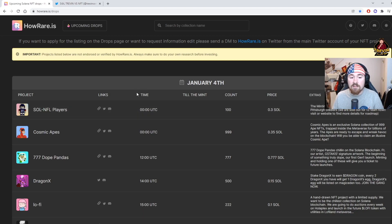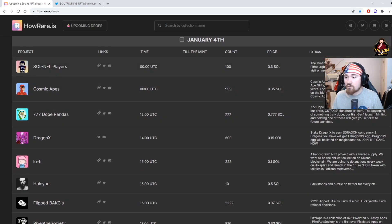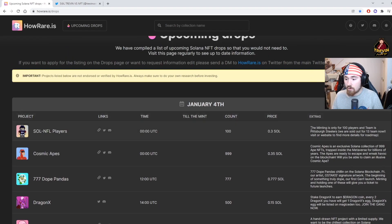The next thing is the time — almost everything is in UTC because that's the standard in the NFT marketplace right now. There's also a countdown till the mint, though that feature sometimes doesn't work as they're still updating. It gives you the supply count — so this one would be 100 NFTs — and right next to it will be the price, like 0.3 SOL. Over here under 'Extras' it just tells you the description of the NFT.